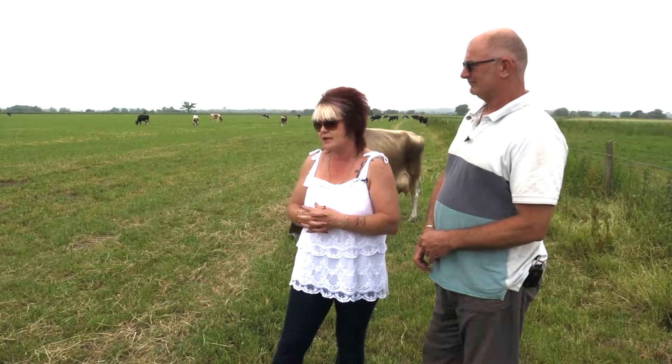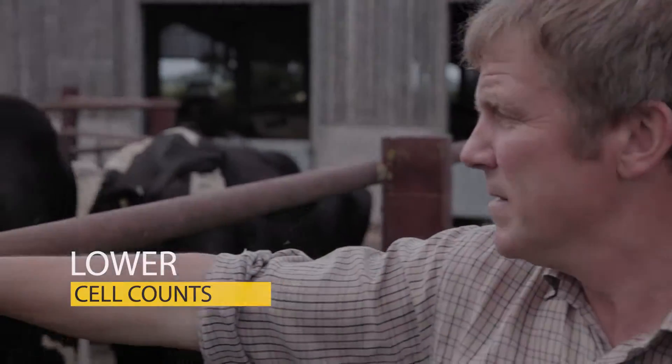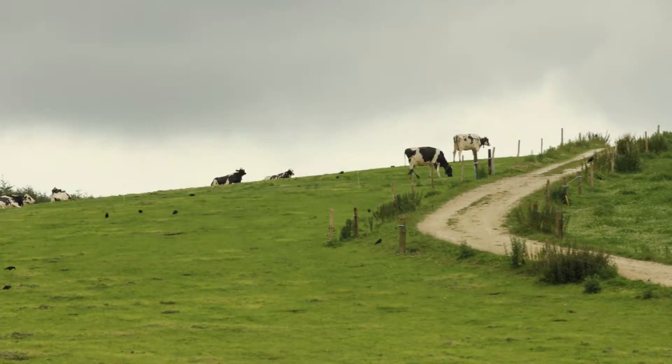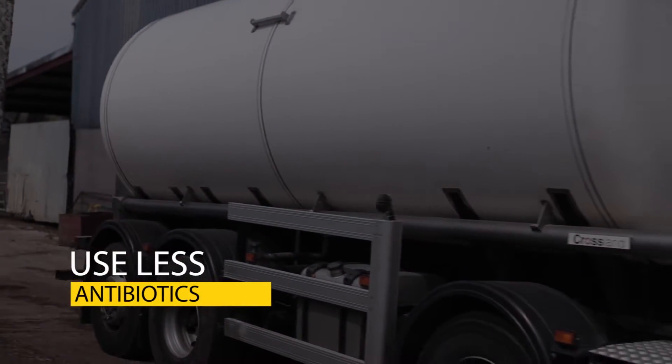The cell counts have improved. We were probably running around about the 200 mark, whereas now we're seeing cell counts averaging 140 to 150. Cell count is stable around 100. Cell counts have been running anywhere between 120 and 160, which is well below the 225 which we need to be.